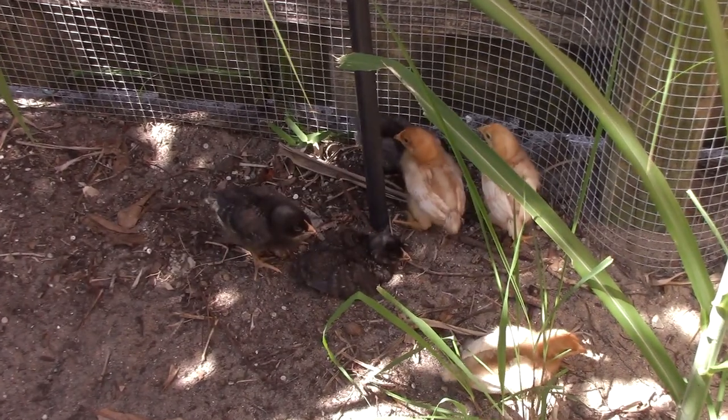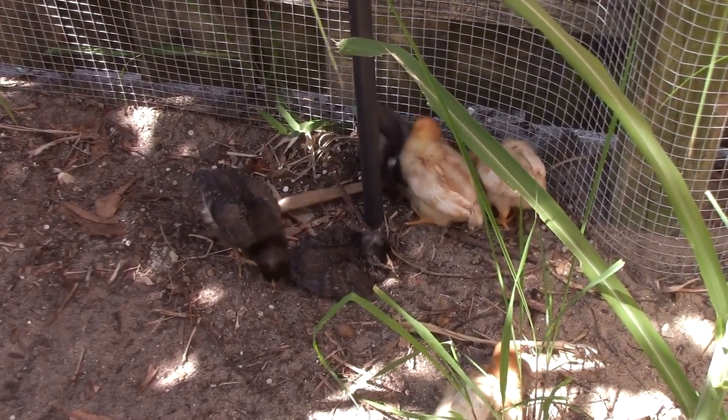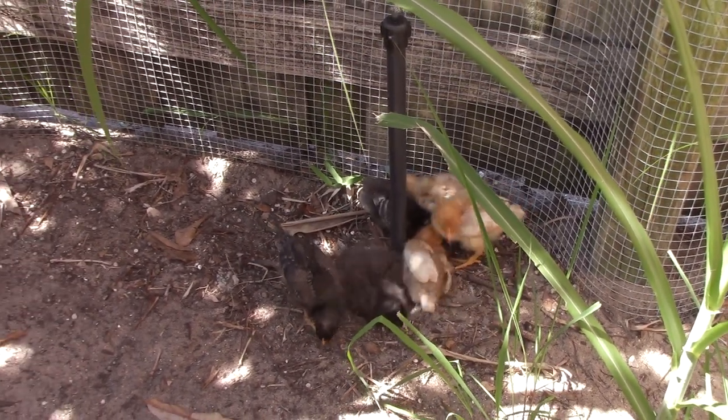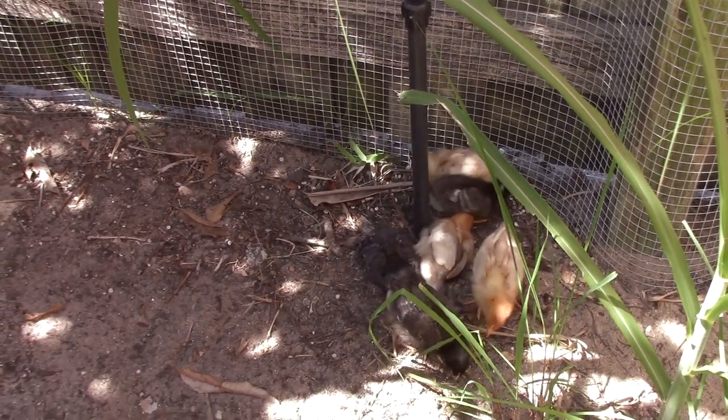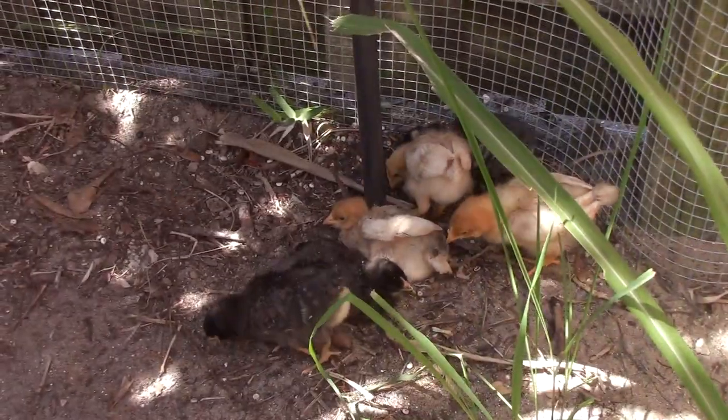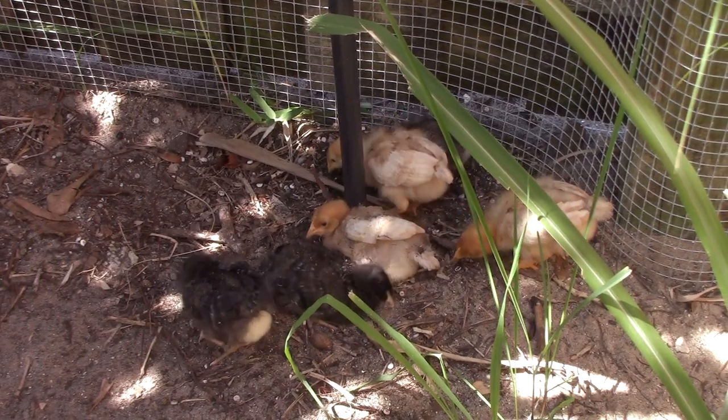A butterfly flew in and then flew out. There are a lot of butterflies in our yard this year.